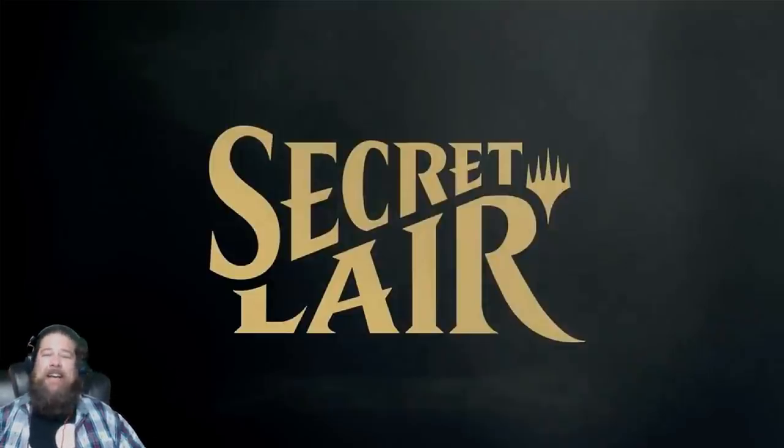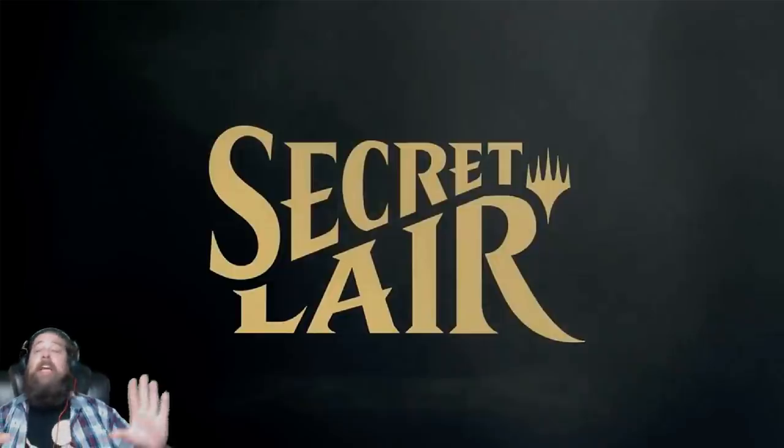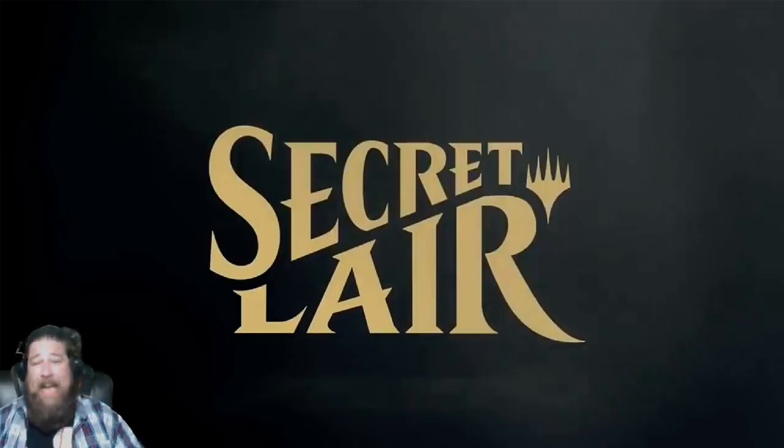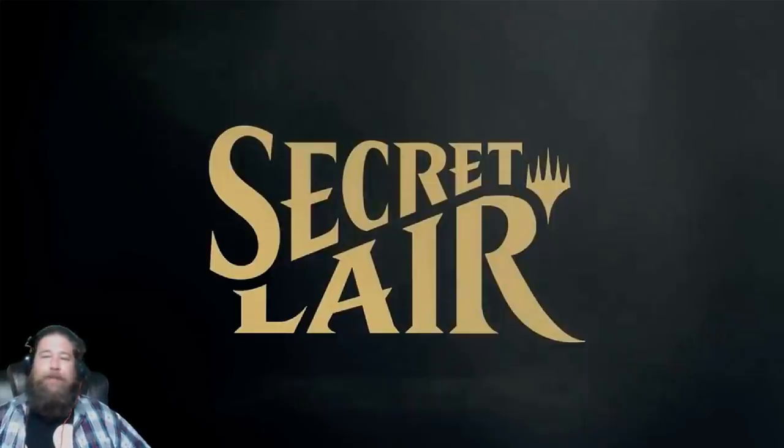So anyway, that's been Secret Lairs — that's my take on them. Hopefully you enjoyed it. Let me know what you think: are you going to be purchasing Secret Lairs? Which ones are you most excited for? Are you someone who's going to buy the whole lot, pick and choose certain ones, or ignore them altogether and wait for Theros Beyond Death? All of those are perfectly reasonable and legitimate reactions depending on how you engage with Magic. Let me know what you think in the comments.